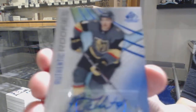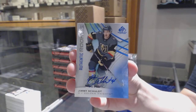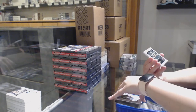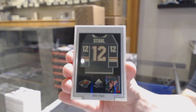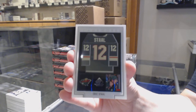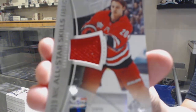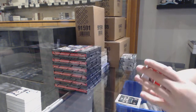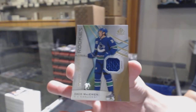Rookie auto of Jimmy Schuldt for Vegas. A Frameworks jersey for the Minnesota Wild, Eric Staal. All-star skills fabrics jersey for Carolina, Sebastian Aho. And a rookie jersey numbered to 599 for Vancouver, Zach McEwen.